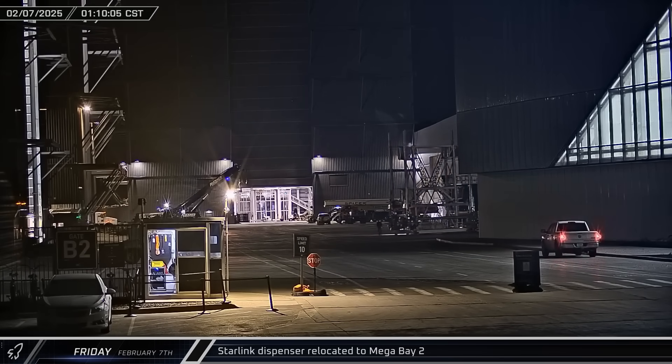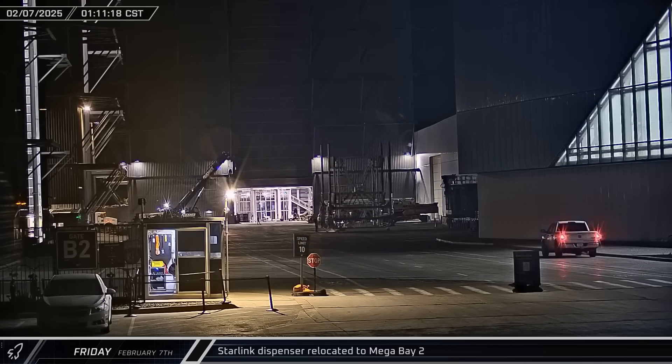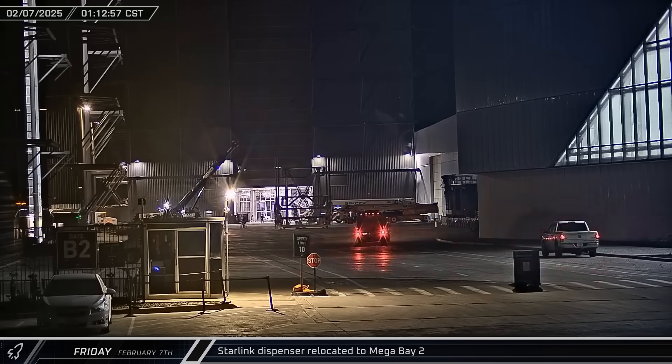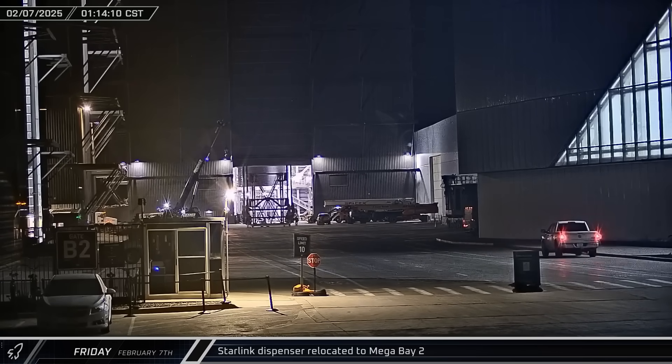Starting off the week in the early hours of Friday morning, a Starlink dispenser, presumably for Ship 36, emerged from Star Factory on its installation jig, was brought to Mega Bay 2 and lifted into the building.